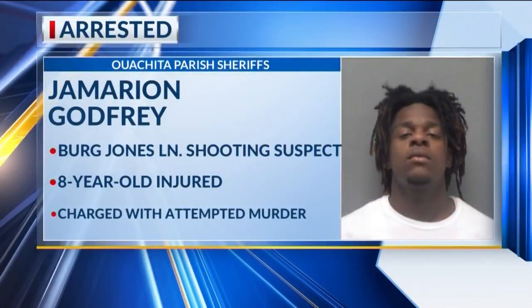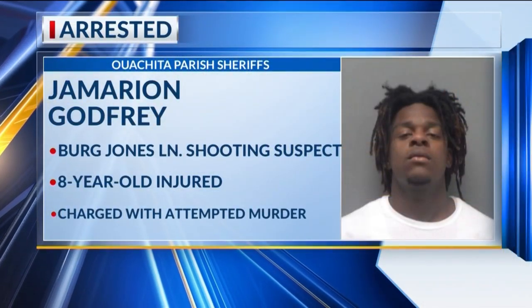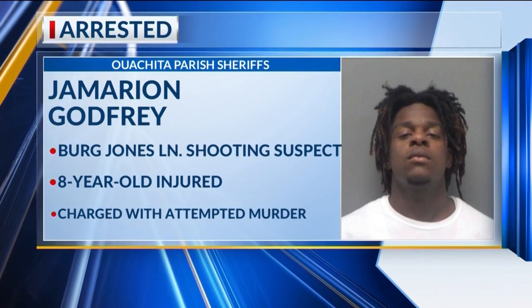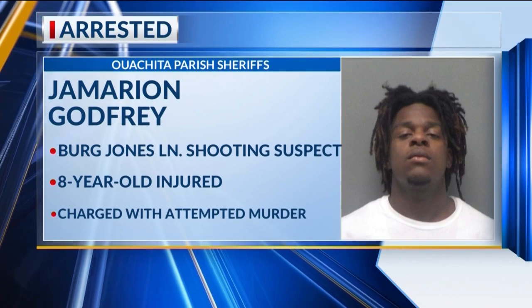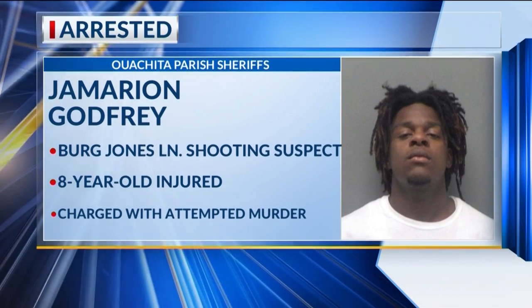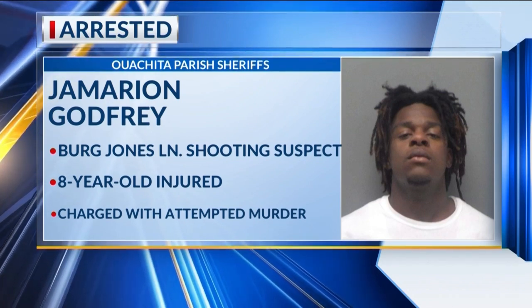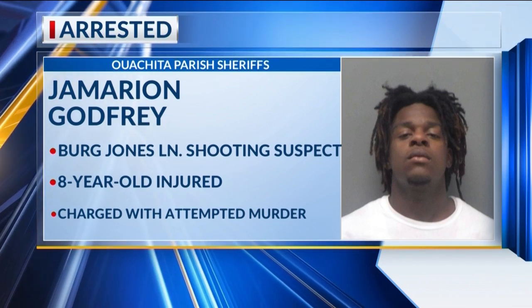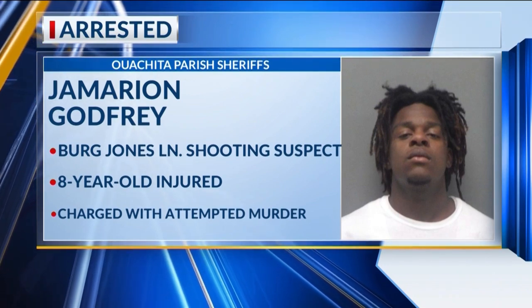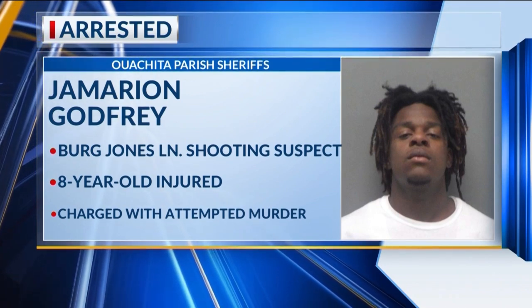Reporting in Monroe, Louisiana, for your news source, I'm Haley Hines. A Monroe man has been arrested after an eight-year-old child was shot while sitting in a vehicle — that's our top story. According to the Ouachita Parish Sheriff's Office, the shooting happened Monday on Berg Jones Lane in Monroe. The child, his mother, and two other people were sitting in the vehicle when shots were fired. The child was struck in both legs and taken to the hospital for treatment. Jamarion Godfrey was arrested and charged with four counts of attempted second-degree murder. Investigators are still trying to identify other suspects involved.